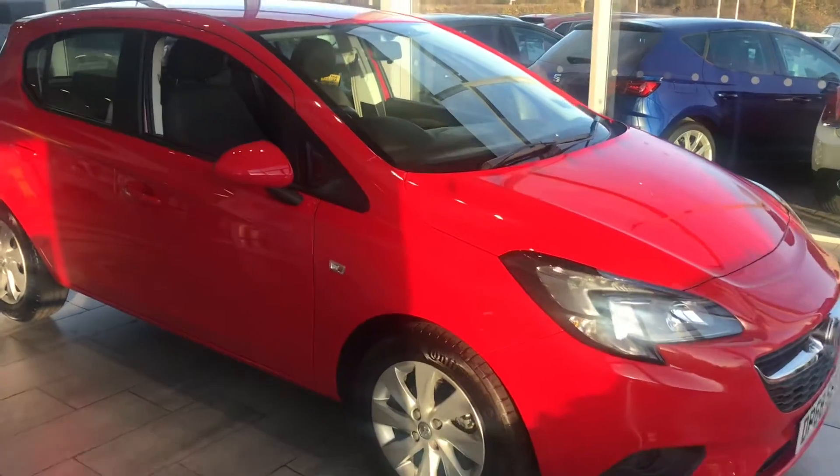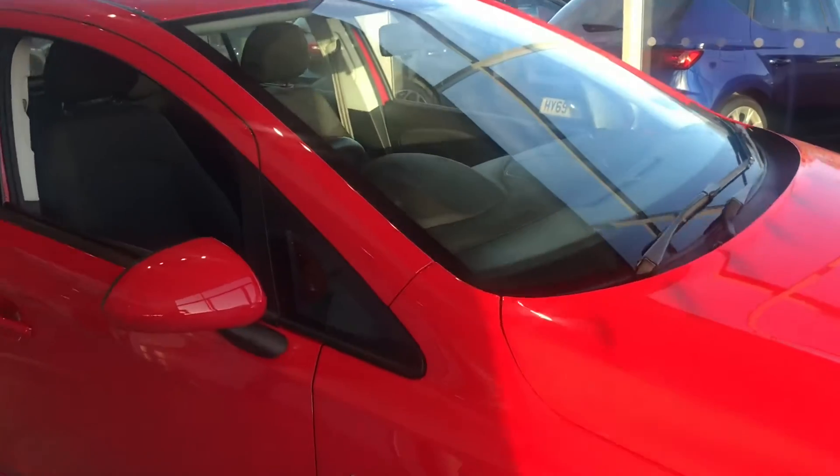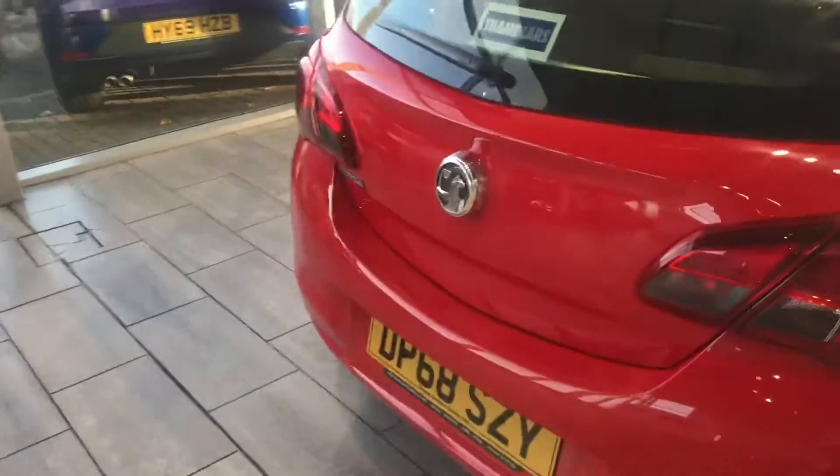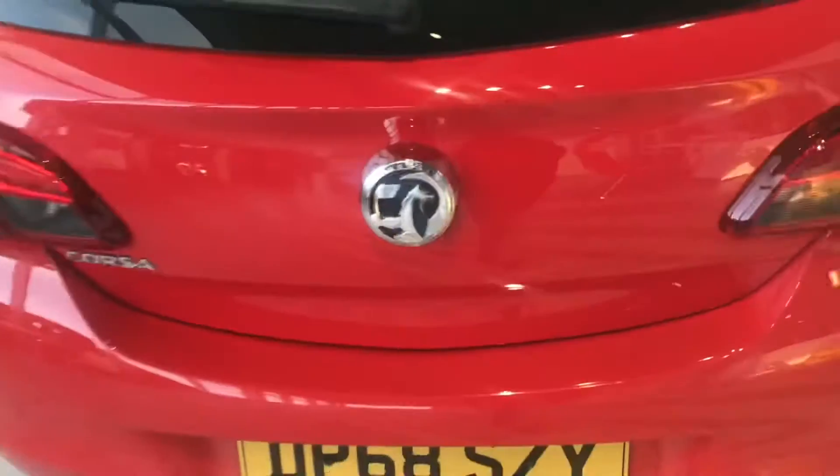As you look around the car, it has the heated front windscreen. Going around the vehicle, it's just been cleaned and serviced and ready to drive away today with two keys.